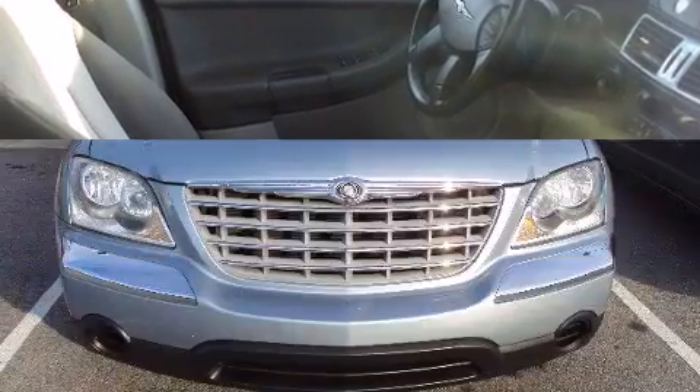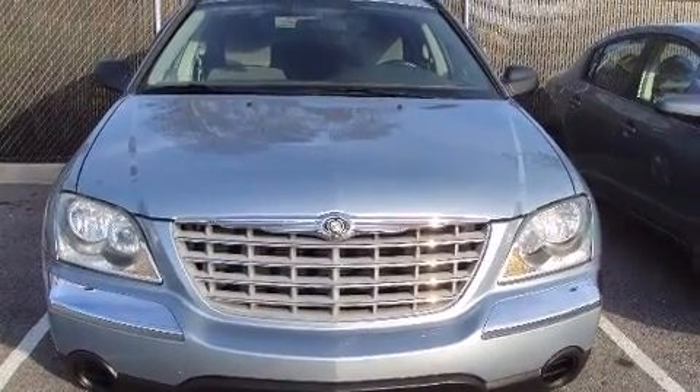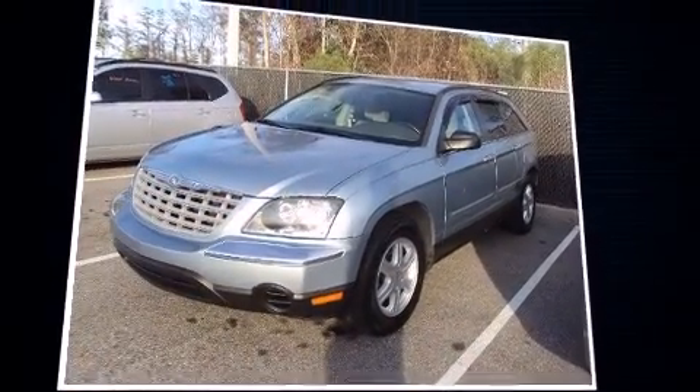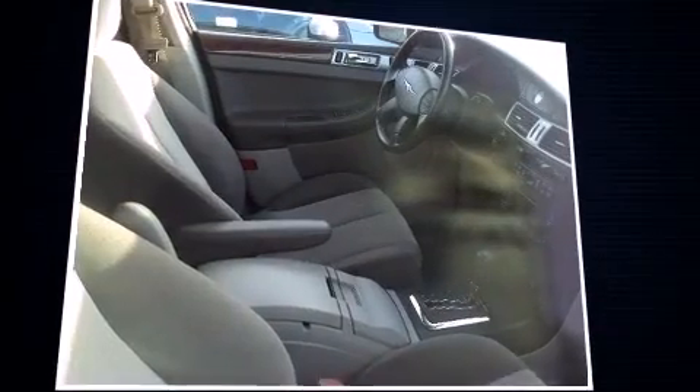A 3.5-liter V6 engine pairs with a sophisticated four-speed automatic transmission, providing a smooth and predictable driving experience. Chrysler prioritized practicality, efficiency, and style by including delay-off headlights, front and rear reading lights, a power seat, and front and rear air conditioning.